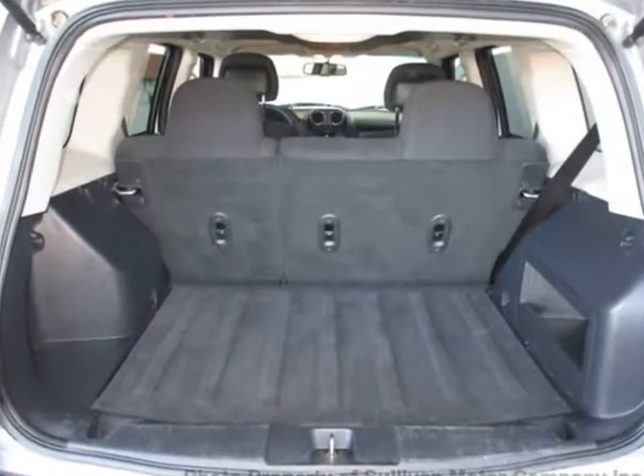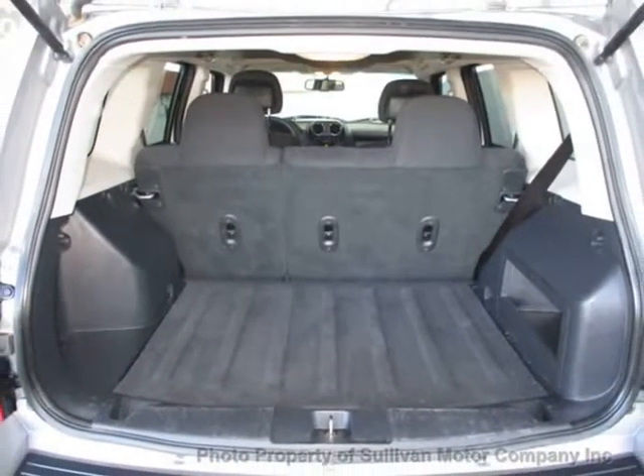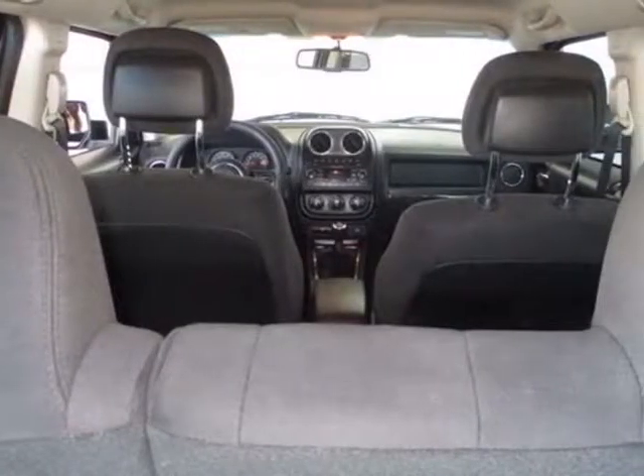Also includes AM, FM, CD player, rear wipers, center armrest, vanity mirrors, childproof door locks, side curtain airbags, roll stability control, tire pressure monitor, and carpeted floor mats.